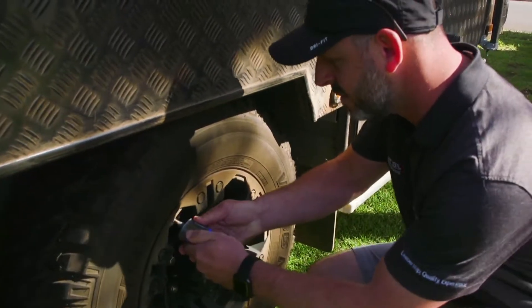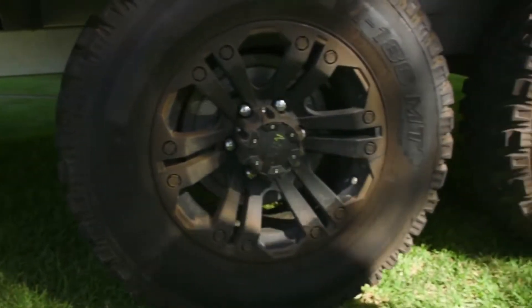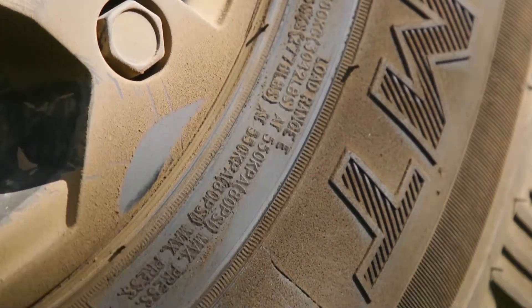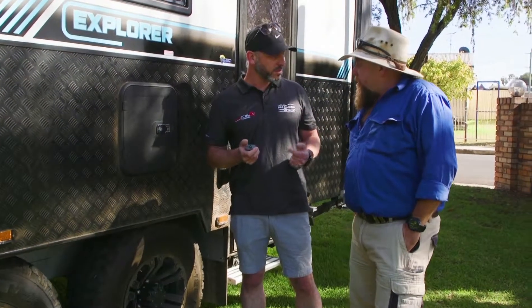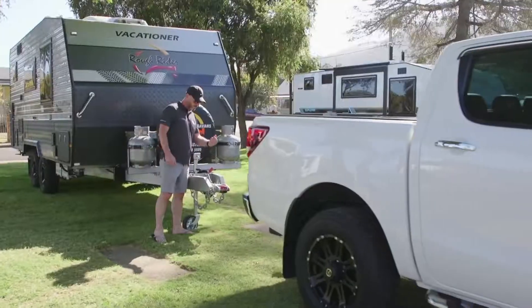What are you doing, old mate? Got a flat? No, Macca, I'm just testing the tyre pressure. One of your morning routines, is it? It is. What we're going to do is test the pressure cold — it's been sitting overnight. We check the pressure now, then a hundred kilometres down the road we'll pull over and check it again. We want to make sure the hot temperature is 6 psi more than the cold pressure — that tells us the pressure is correct. If it's underinflated the pressure will be more; if it's overinflated the pressure will be less.